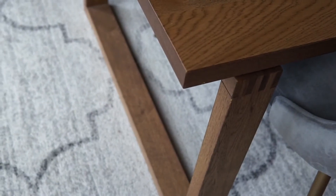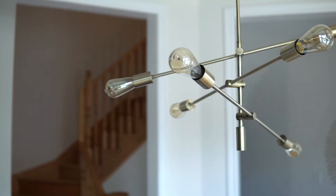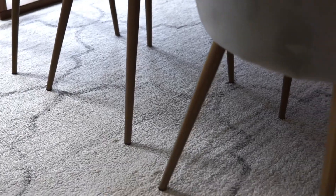For the dining table, we decided to go with a really simple yet rustic looking wood table to complement the barn door that we had installed. You'll notice details and touches of brass throughout this space in the console table as well as the legs of the dining chairs.